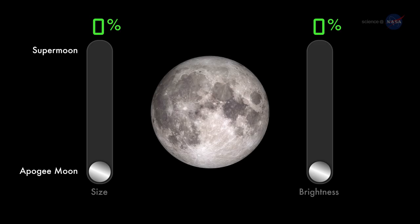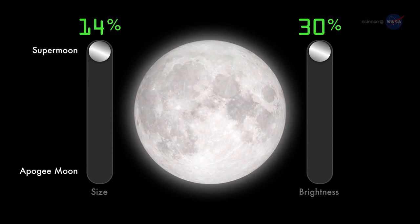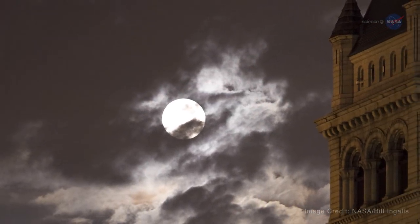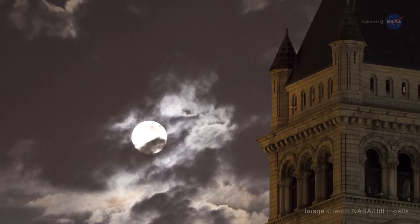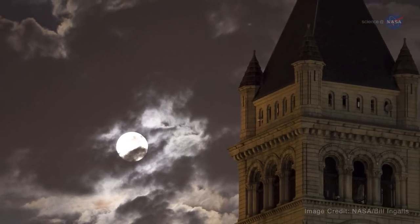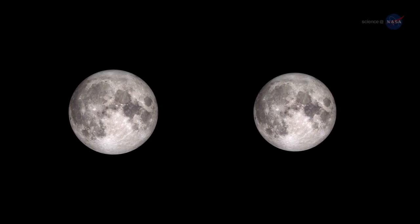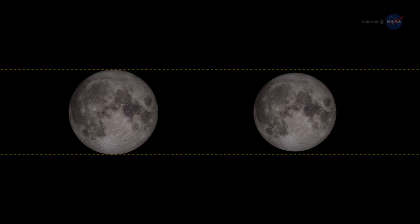How remarkable? A supermoon or perigee full moon can be as much as 14% bigger and 30% brighter than an apogee full moon. However, it's not always easy to tell the difference. A 30% difference in brightness can easily be masked by clouds or the competing glare of urban lights. Also, there are no rulers floating in the sky to measure lunar diameters. Hanging high overhead with no reference points to provide a sense of scale, one full moon looks much like any other.